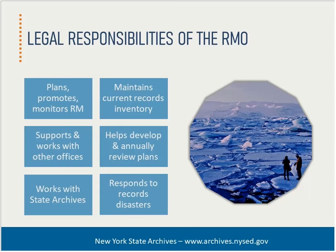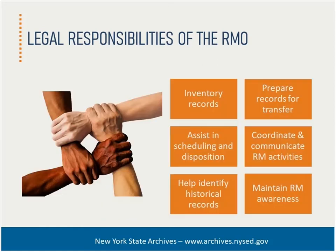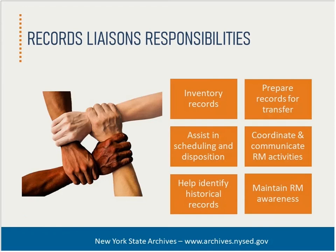Sometimes being an RMO can feel like you've been set adrift in the Arctic Sea to fend for yourself. But records management cannot be just one person's responsibility — good records management depends on a team effort. Having a team of liaisons can help lessen that sense of isolation, reduce the individual burden, and make concrete improvements to any records program.